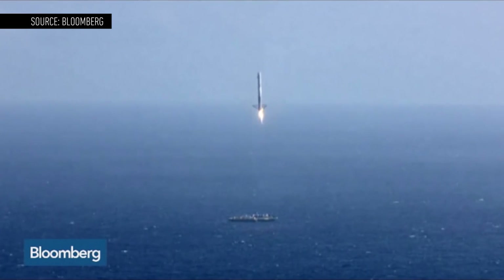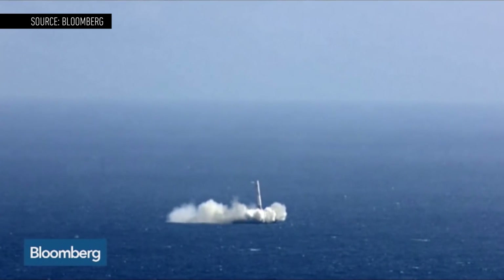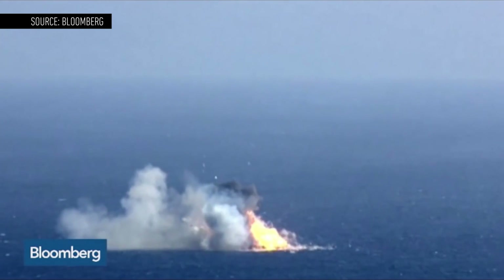The feat was immediately compared to what SpaceX has been trying to do all year. The Elon Musk-led company has tried twice to land the first stage of its Falcon 9 rocket after launching it into space, and the company hasn't had much luck in sticking the landing.